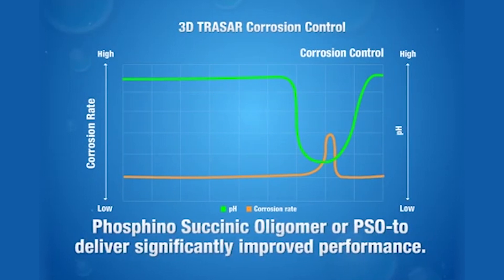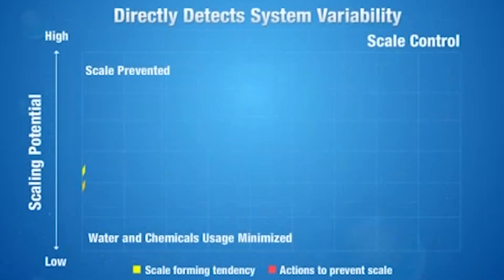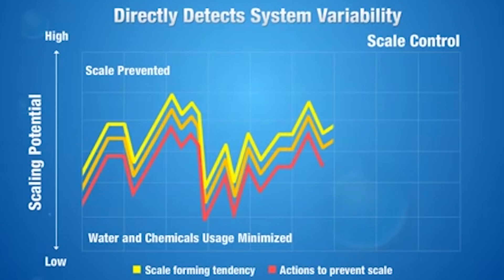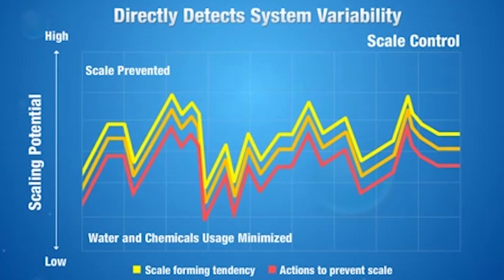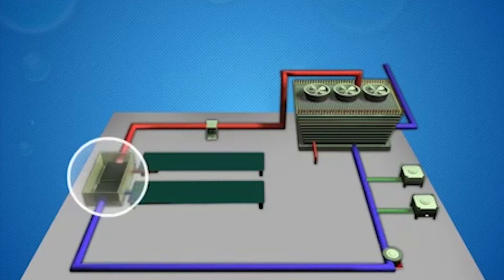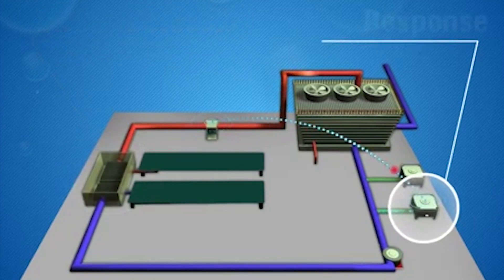To control scale, 3D TraceR cooling technology employs an innovative high-stress dispersant polymer with a chemical tag — essentially a barcode — that continuously reports on the changing potential for scale formation and triggers the system to respond automatically if needed. For example, as process temperature increases, the potential for scale increases, and more dispersant may be needed to prevent a problem. The 3D TraceR system detects the changing condition and responds appropriately.